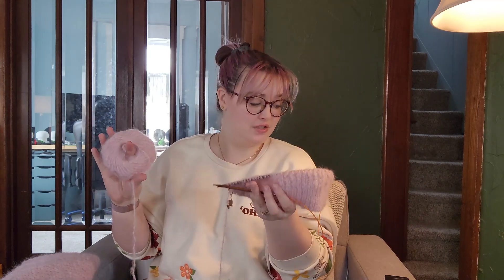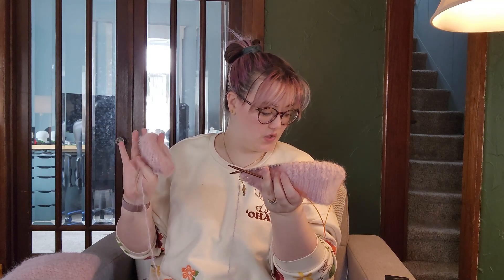Honey Cardigan, Drops Melody, size 4. This week I worked on this for 5 hours and 40 minutes.